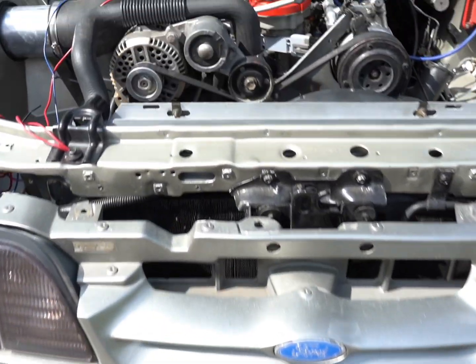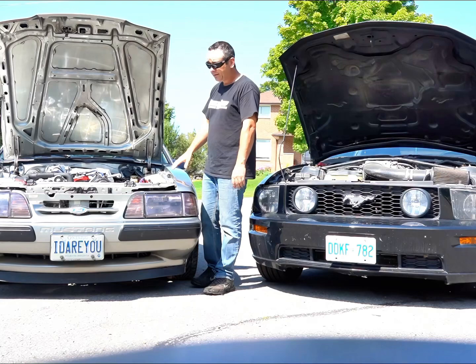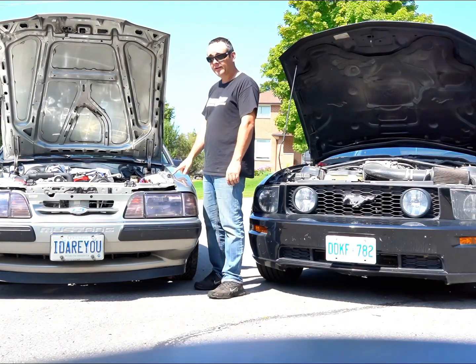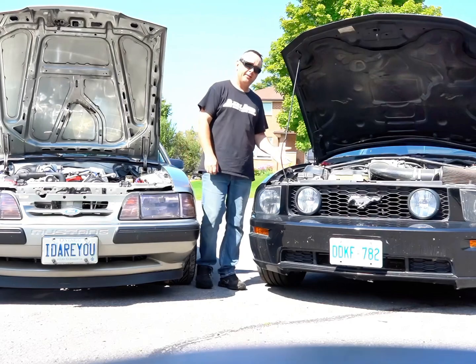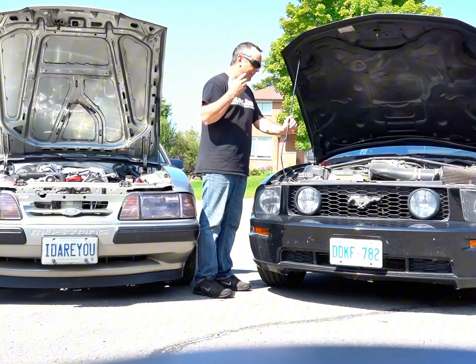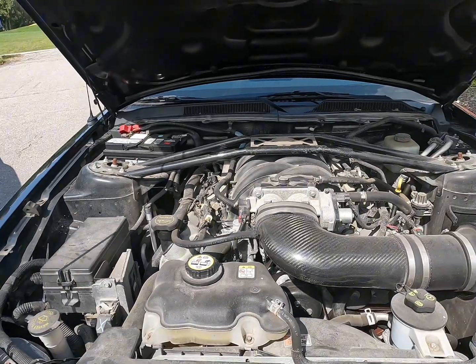LS, Coyote — the list goes on and on. You'll never know what you'll find underneath the hood of one of these cars, so just be aware of that when you're stopped at a stoplight. Our old S197, concentrating specifically on '05 to '09, has either a V6 or a 300-horsepower 4.6-liter V8.